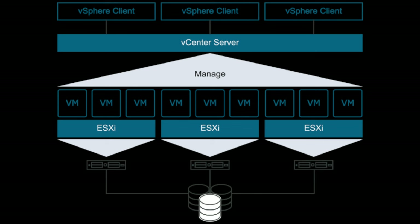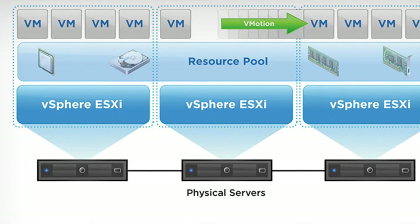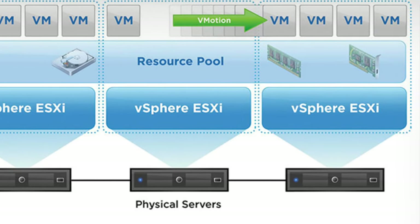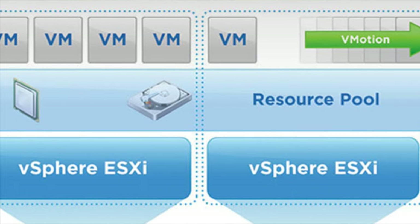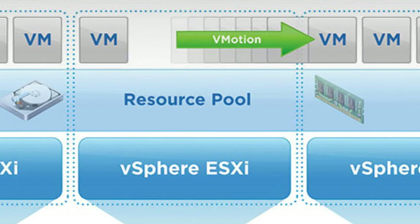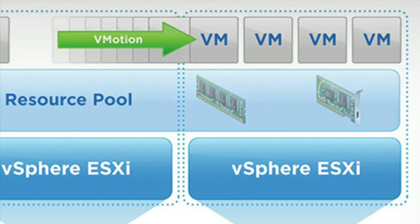vCenter is one step up from ESXi — it manages all of your ESXi hosts. Say you have one ESXi host, then you build another, and another. You've now got three computers running the ESXi operating system, each with maybe five virtual machines — so 15 virtual computers running across three ESXi hosts. vCenter lets you manage all of these together with high availability within clusters so they all know about each other, and you can actually move VMs between ESXi hosts. It simplifies the management of all your ESXi hosts together in one vCenter environment.